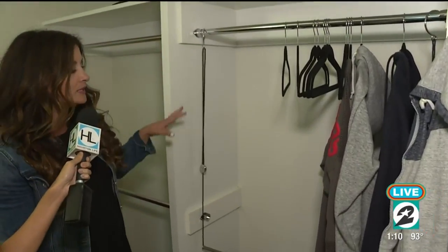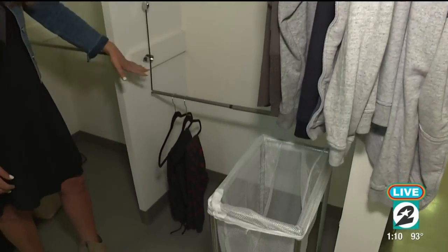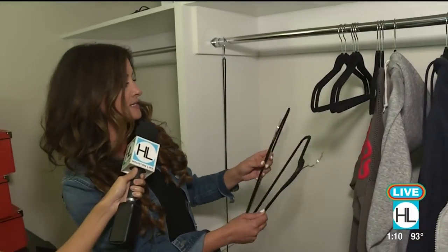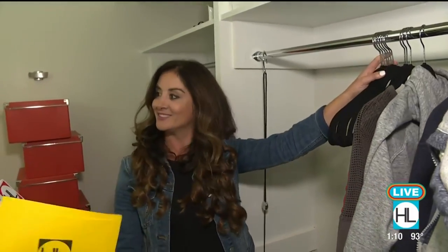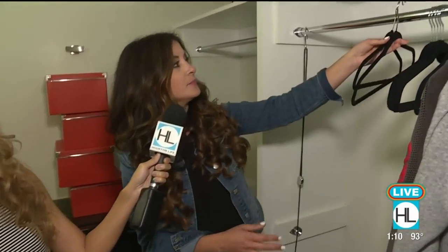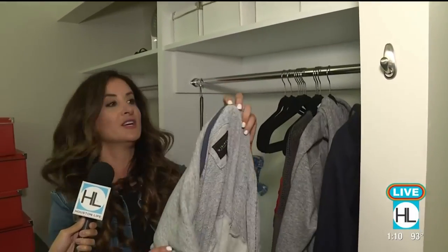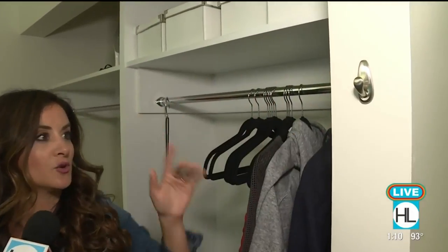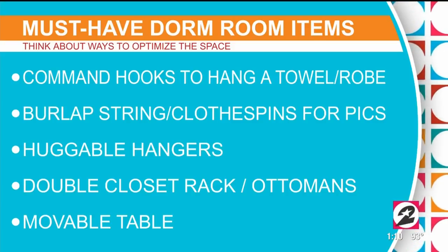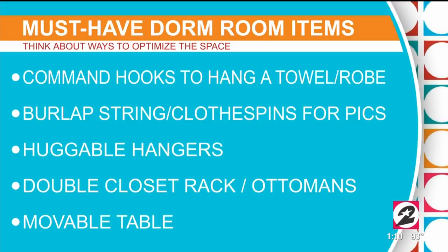Another thing I would recommend is to really utilize the space in the closet. They have these great things available — it creates a double layer of closet space for you, along with these non-slip huggable hangers. They have a special material so clothes won't slip or fall off. Another great thing to use are command hooks — you can utilize any space in your dorm room because they won't damage the walls. A lot of universities won't allow you to nail anything, so you can easily remove them.